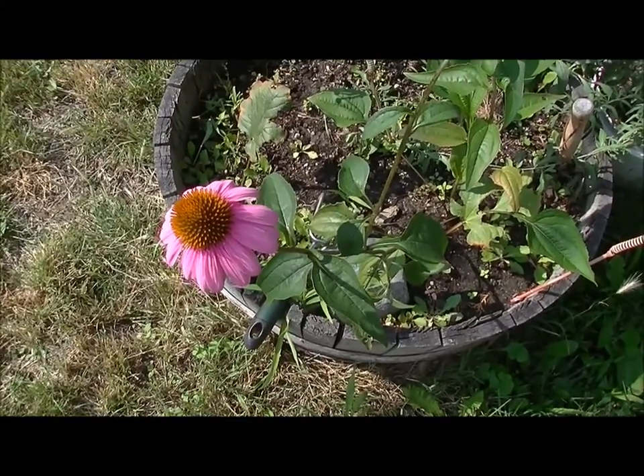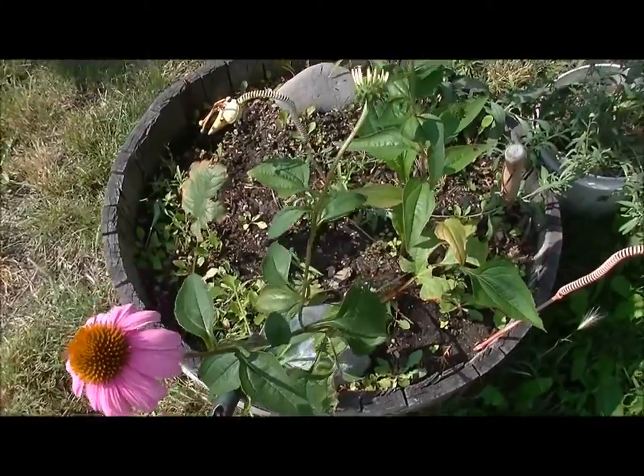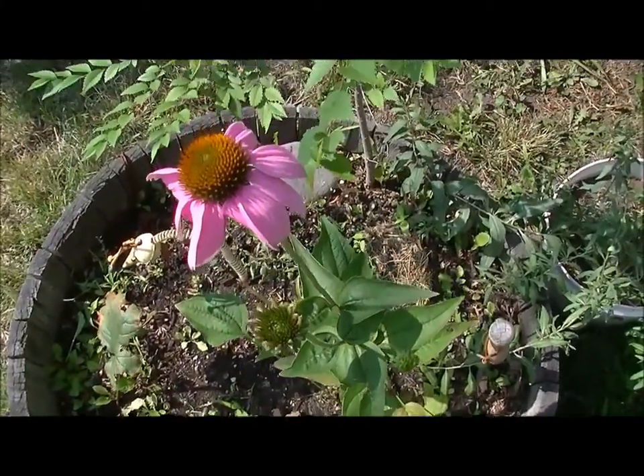Well hello and welcome to the garden. It is July the 8th and it's been about two months since I first noticed that I had these growing.